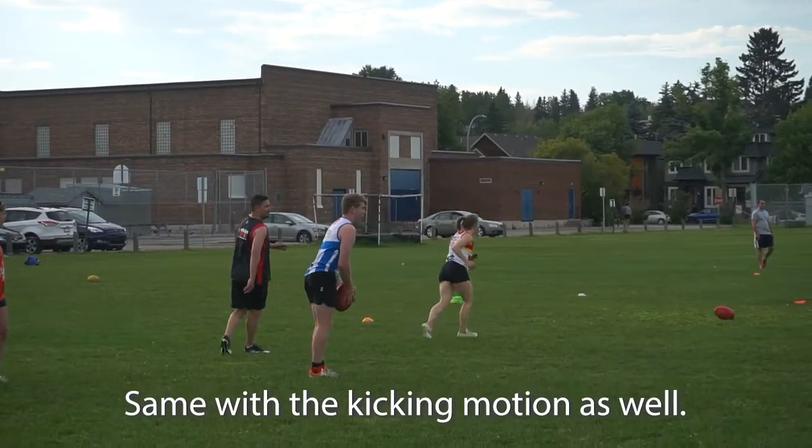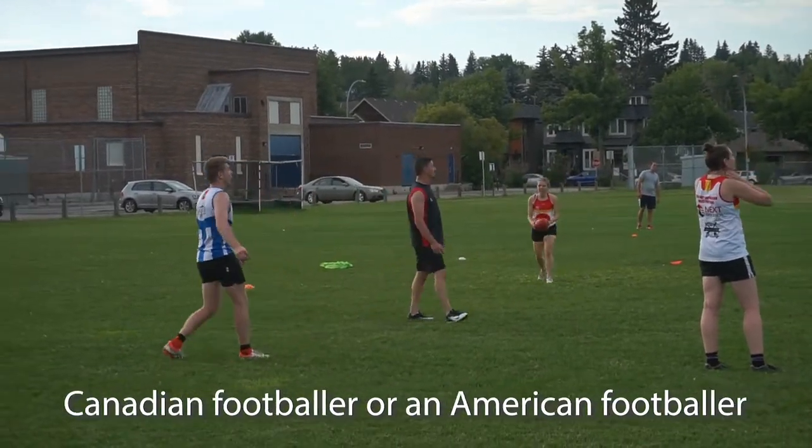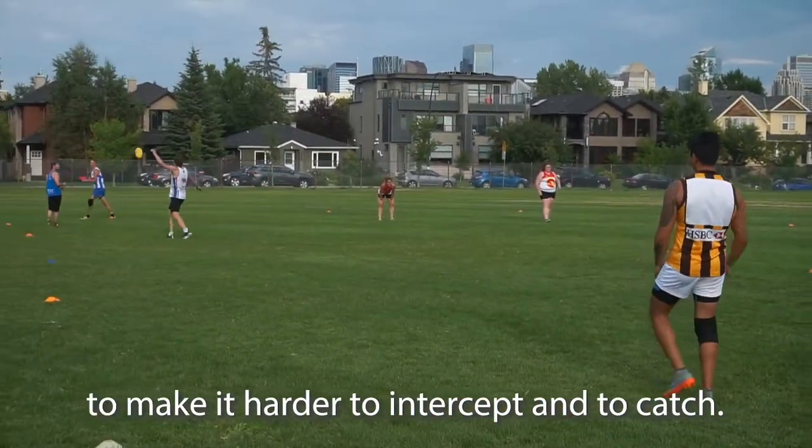Same with the kicking motion as well. The kick is a drop punt, very similar to how a Canadian or American footballer would kick the ball, but a lot of the time you're going for a nice low angle to make it harder to intercept and to catch.